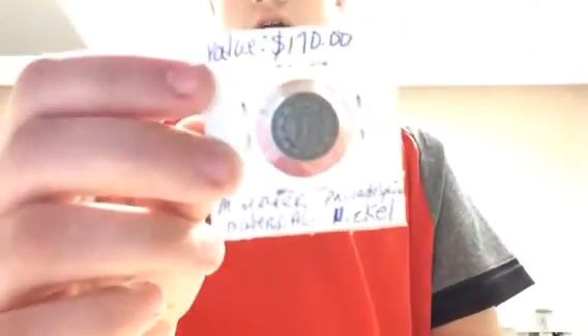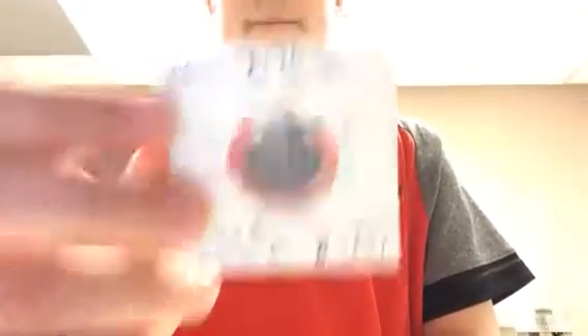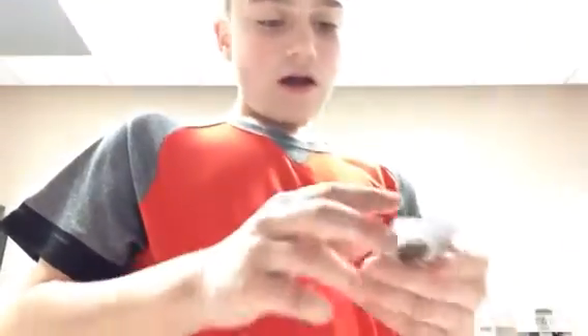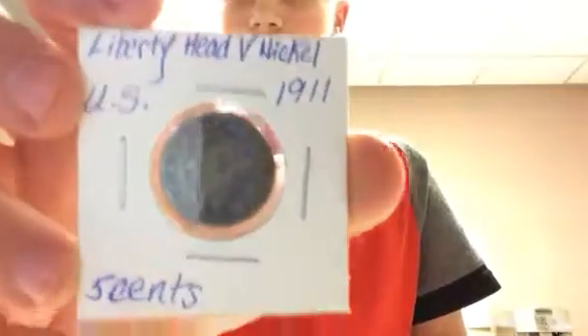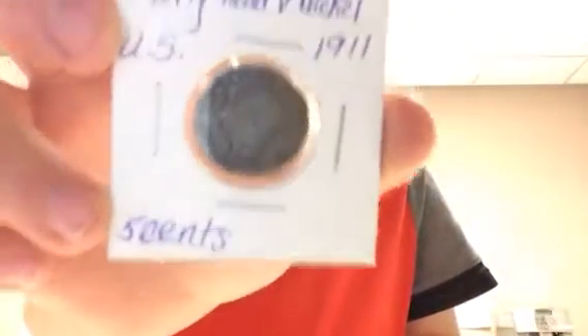I got a 1911 nickel. I wish I had a 1913 because 1913s are really really rare — they only made like 500,000. But this one is in really bad condition.